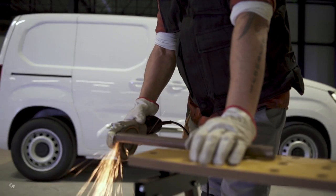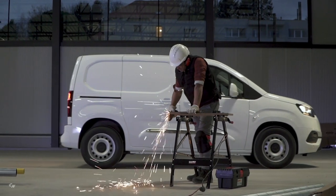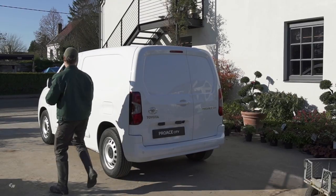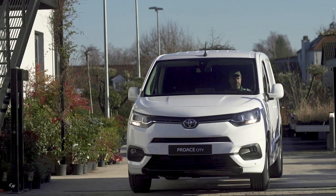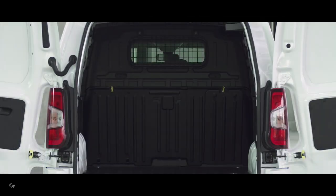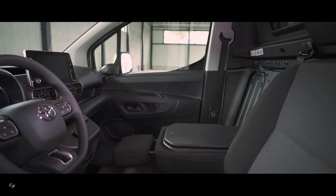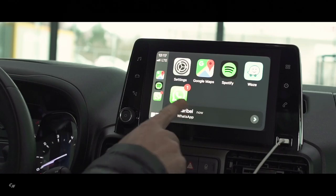The Pro City offers a full range of interior configurations to cater for different passenger and load requirements. The van is available with either two individual front seats or a three-seat bench, the latter additionally offering a smart cargo option system like that seen on the larger Proace model.